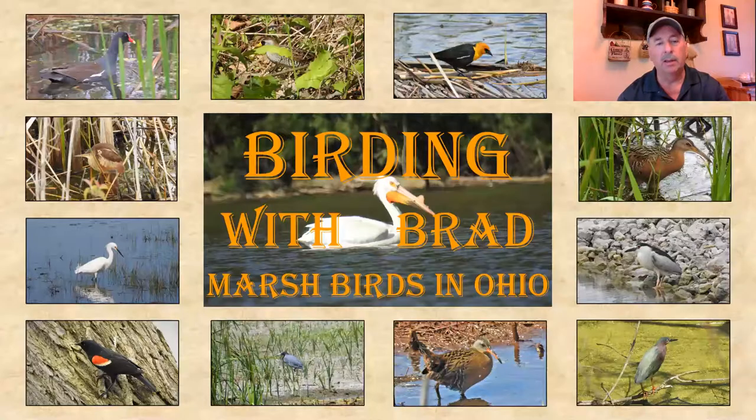So we'll get started here — I'll share my screen and pull up the presentation. Again, we're talking about the marsh birds in Ohio, a lot of really cool birds here. Again, we're dealing with photographs that I've been fortunate enough to take throughout the state of Ohio — very amateur, so if you like them, remember an amateur photographer can do this; if you don't like them, well, remember it's an amateur photographer who did this.